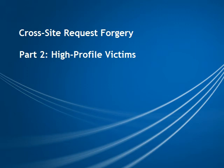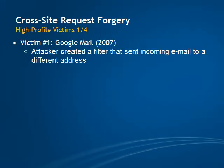In the second part of this video series on cross-site request forgery, I want to talk a bit about some previous attacks on huge websites like ING or Google. In 2007, Google Mail's form used to add a filter to emails was vulnerable to CSRF attacks. This meant that if you were logged in to Google, an attacker could add a filter just by getting you to visit one of his websites.